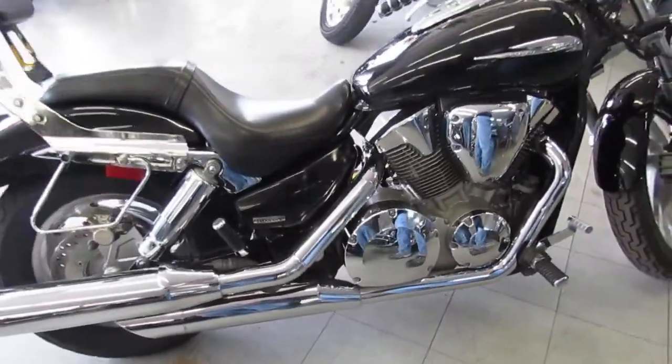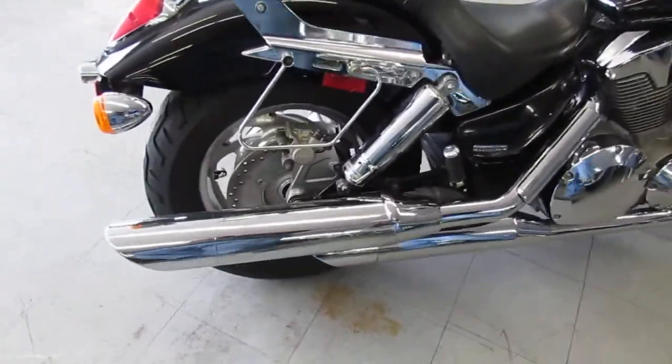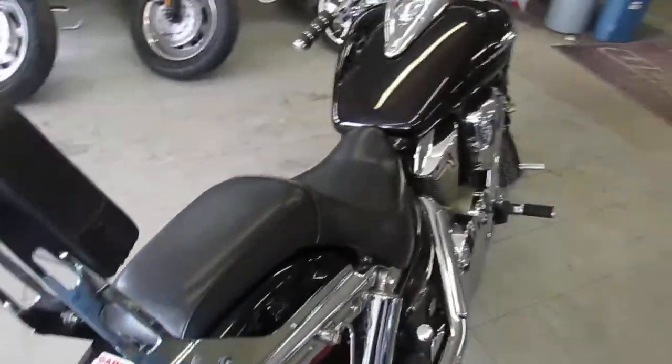One we're doing a video on is a 2006 Honda VTX 1300C — it's a custom edition. We got this thing priced right at $39.99.